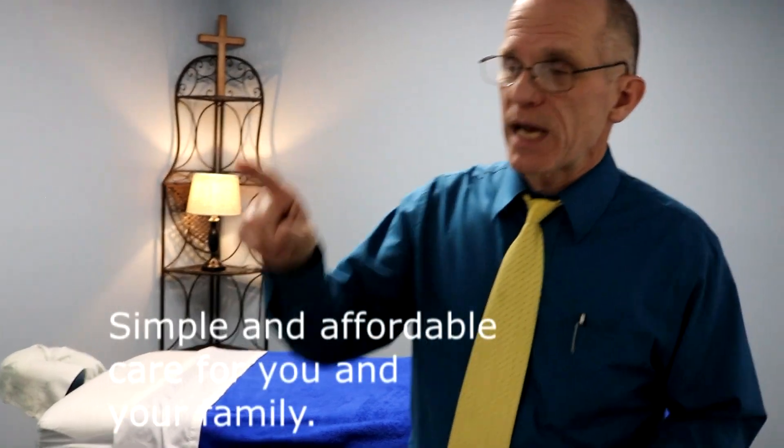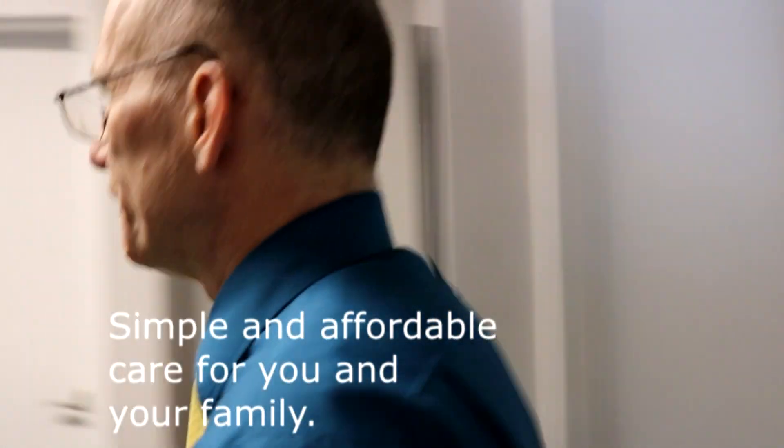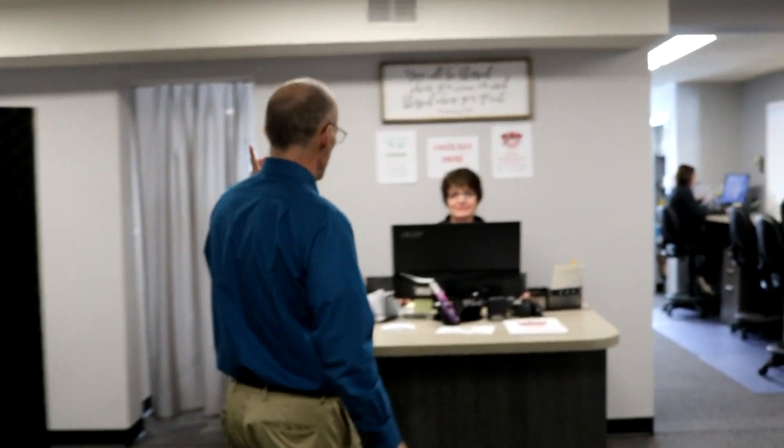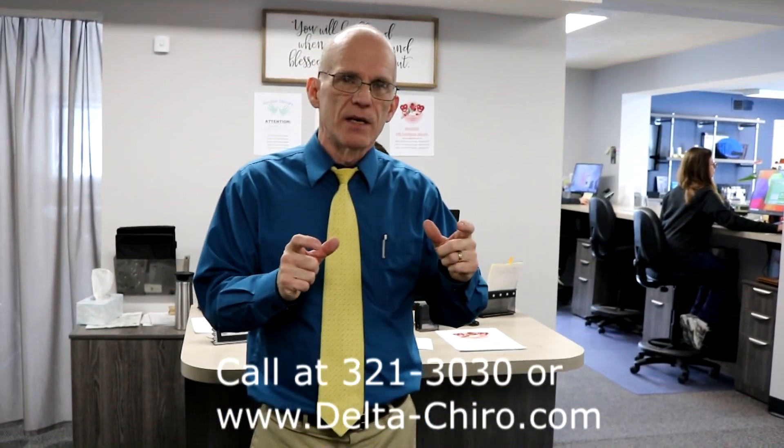Finally, the checkout process — Sue is where you'll go to check out when you're done with your adjustments and massage. Sue is new to us and is getting better and better at posting and scheduling. That's your experience here at Delta Chiropractic Center — taking it all the way from beginning to end, finding out what your needs are and how we can best meet those. We wish you the best, to get well quickly, and we'll see you soon here at Delta Chiropractic Center.